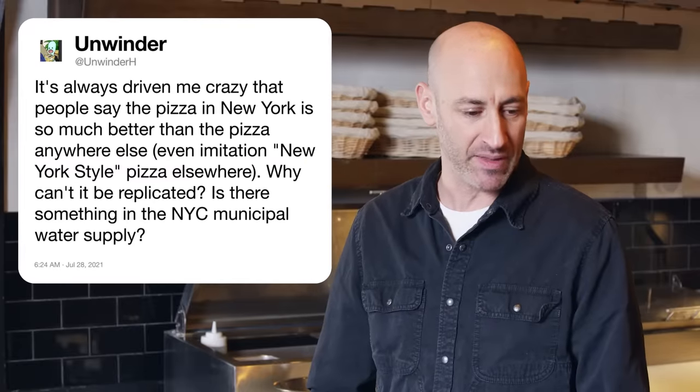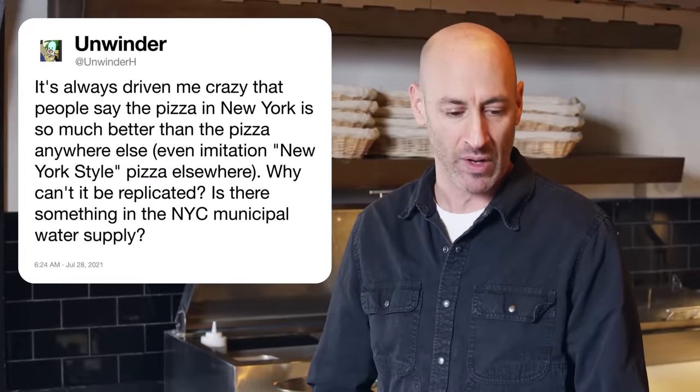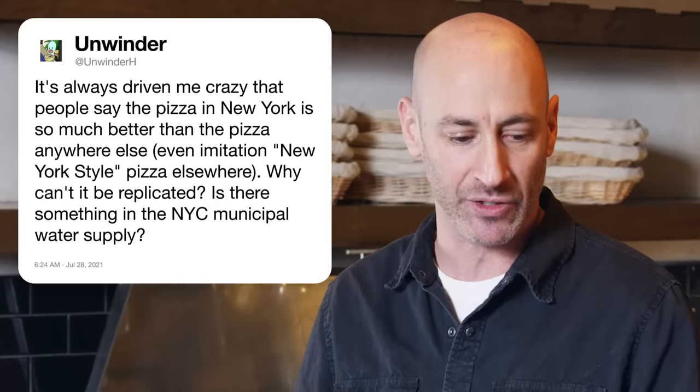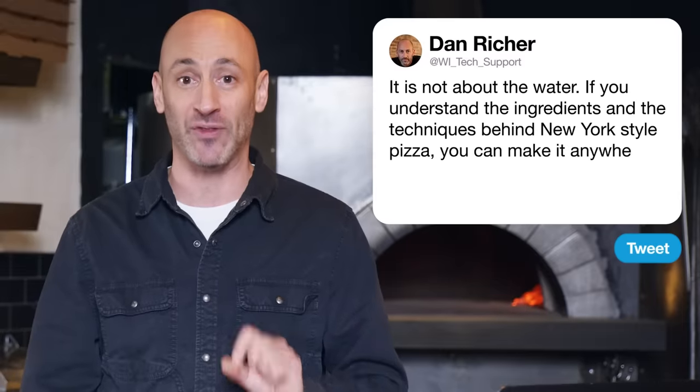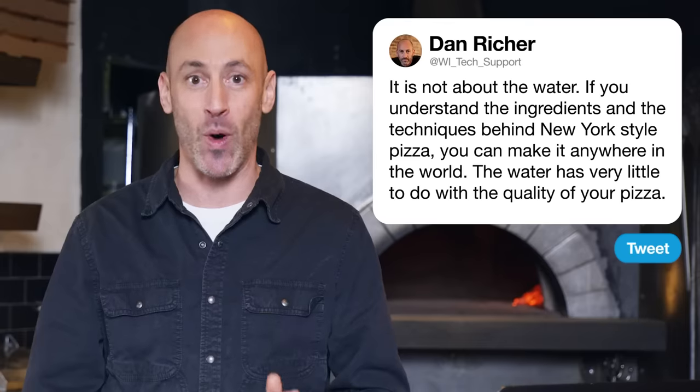Unwinder H asks why New York pizza can't be replicated — is there something in the New York City municipal water supply? That's one of the most frequently asked questions I get. It is not about the water. There are always little corrections we can make for the minute differences in mineral content in the water. If you understand the ingredients and the techniques behind New York style pizza, you can make it anywhere in the world. The water has very little to do with the quality of your pizza.